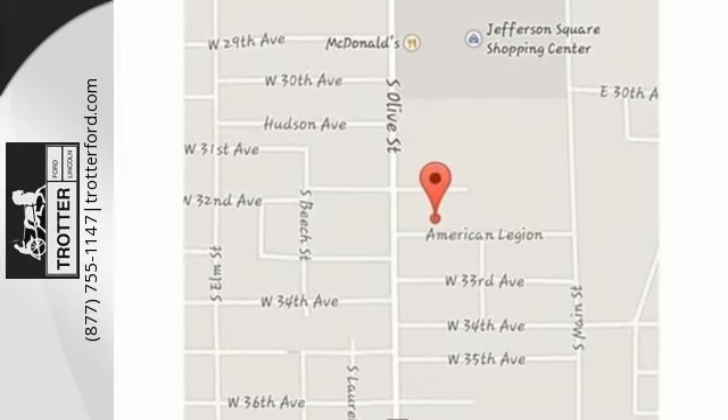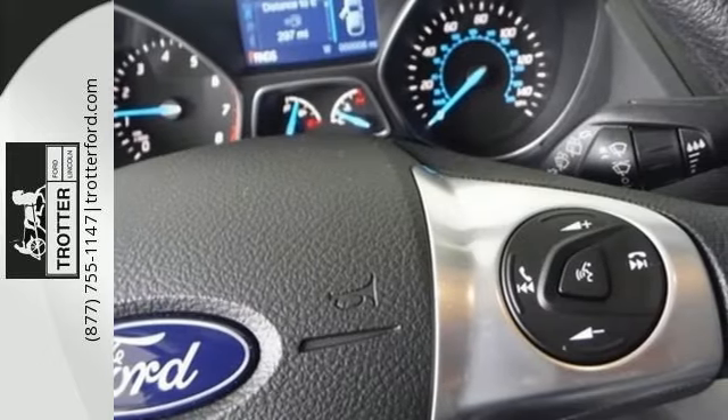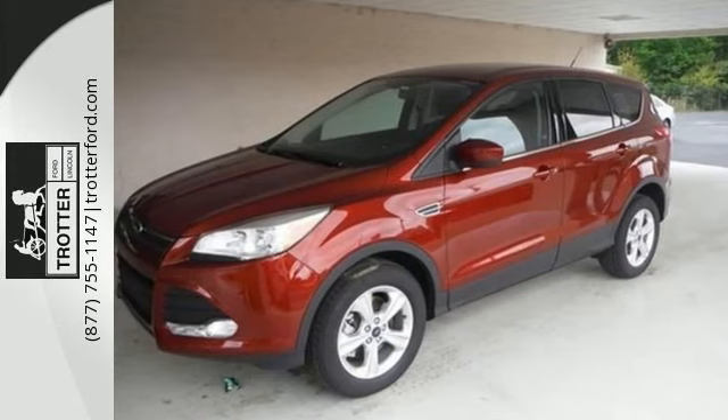Enjoy remote keyless entry, a multifunction steering wheel, and SYNC with MyFord voice activation. You and your family will be well taken care of, too, with a personal safety system and advanced track with Roll Stability Control.